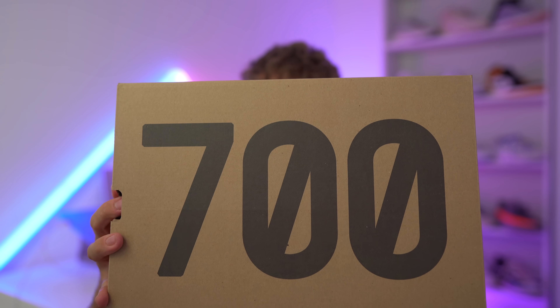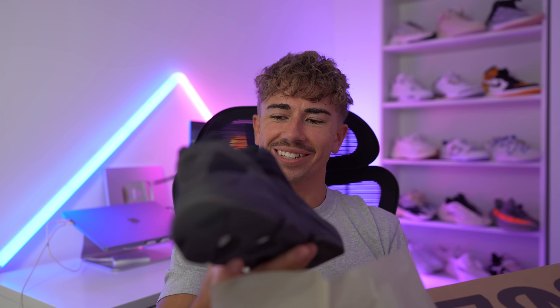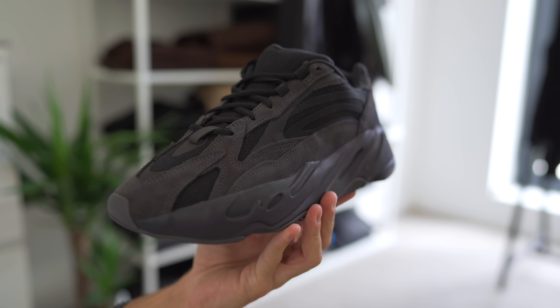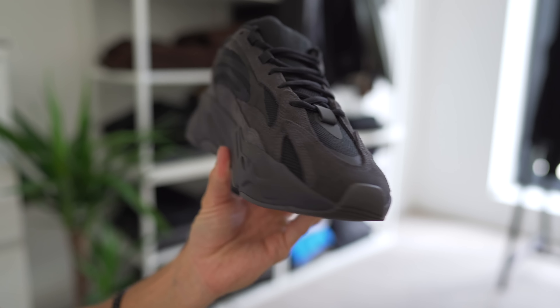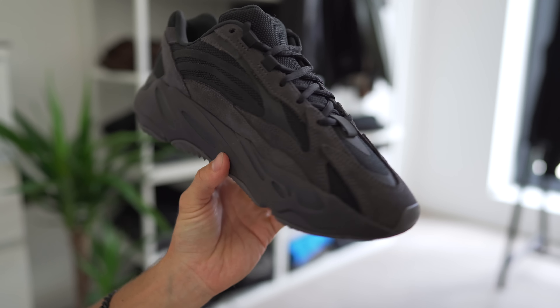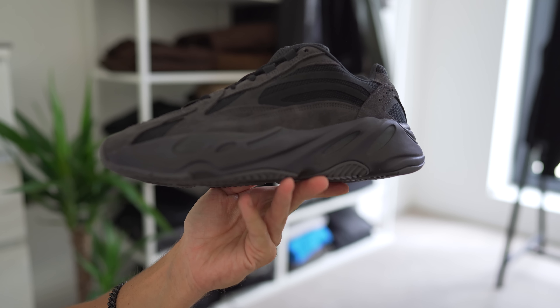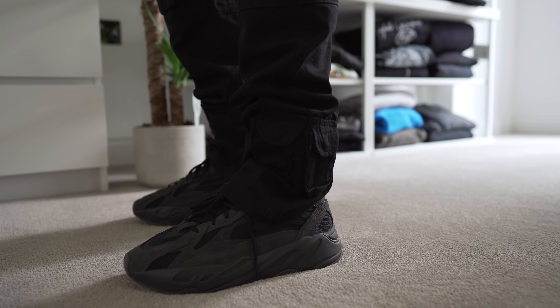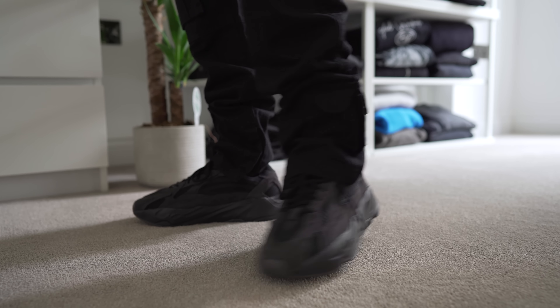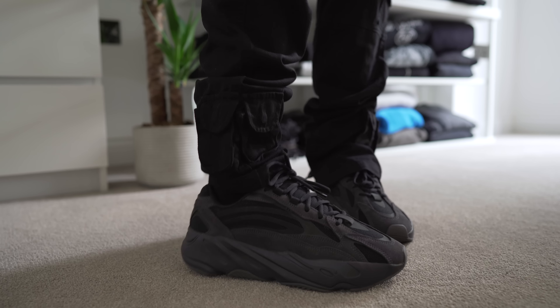Finally got them in. This is the Yeezy 700 — this is the Vanta. It's not the biggest, craziest pair of shoes, but I freaking love this colorway. It's all-over blacked out, and it's just different to the other 700 V2s — this is all-over suede. This looks absolutely mean on foot, especially when you beat them down a little bit — they get a little bit nappy.